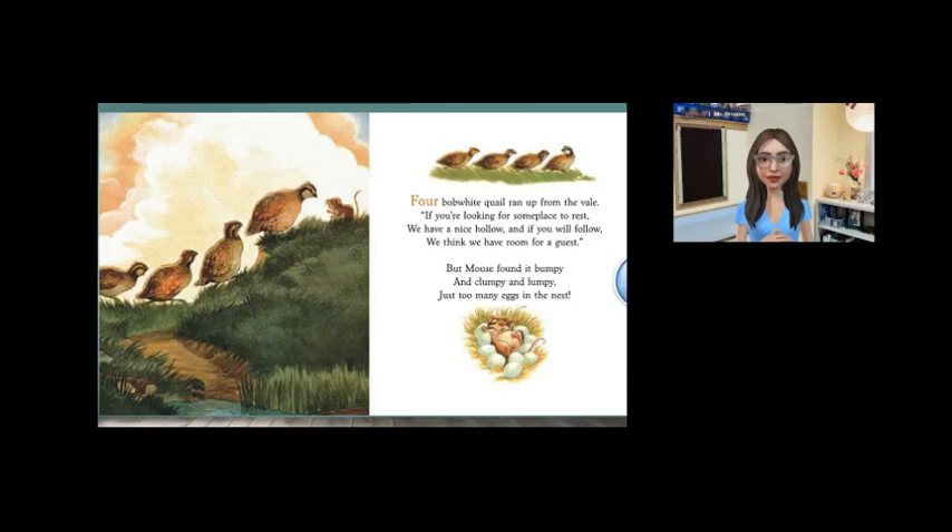Four bobwhite quail ran up from the veil. Well, if you're looking for some place to rest, we have a nice hollow. And if you will follow, we think we have room for a guest. But mouse found it bumpy and clumpy and lumpy — just too many eggs in the nest.